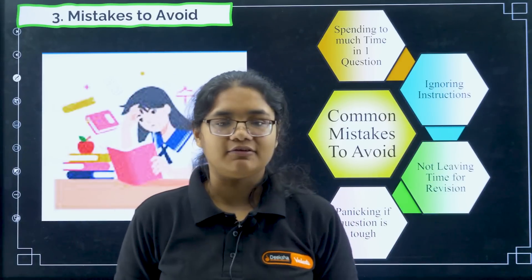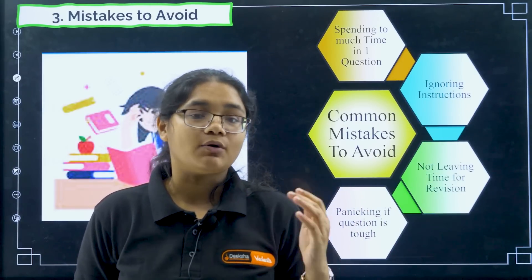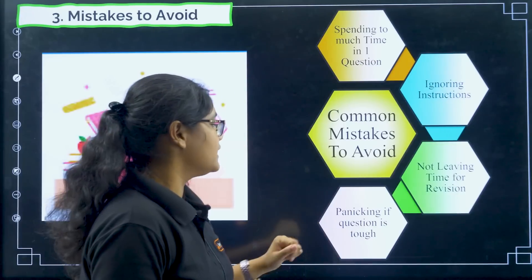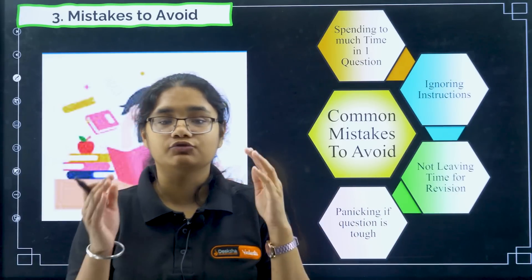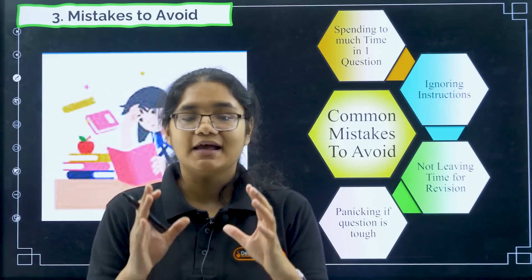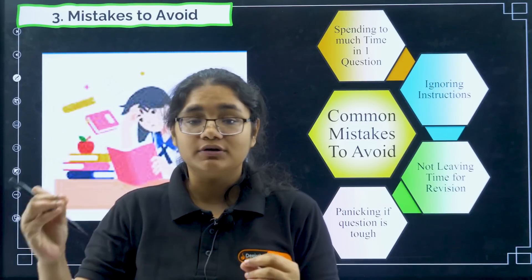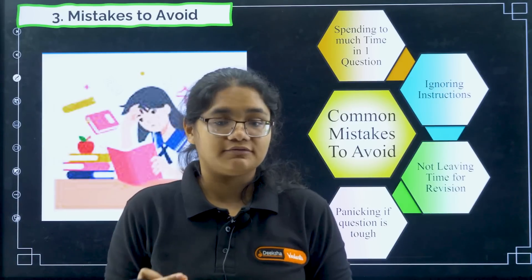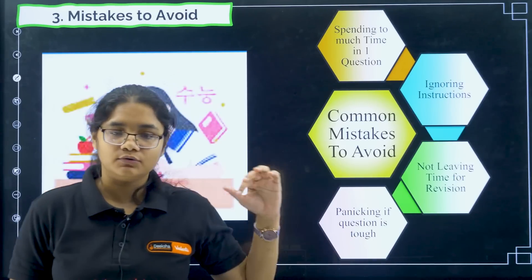Second, ignoring instructions — please read the instructions carefully; this is an online exam and many of you might be writing an online exam for the first time. Third, not leaving time for revision — you should keep at least 10 minutes; I've given a buffer of 20 minutes, but 10 minutes is enough to revise and check whether all questions have been attempted.